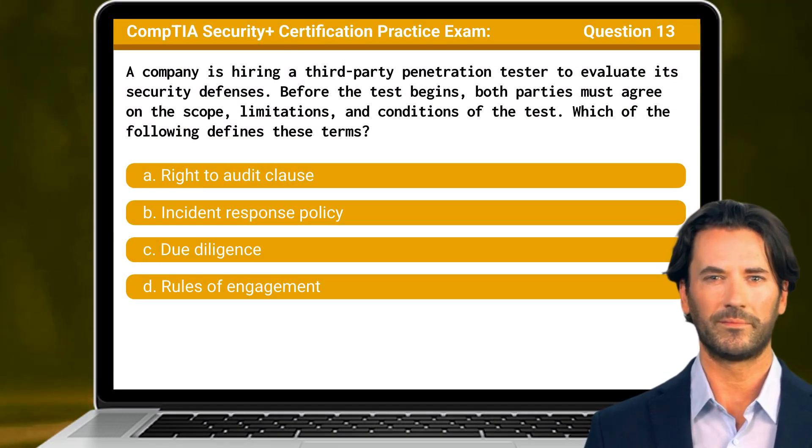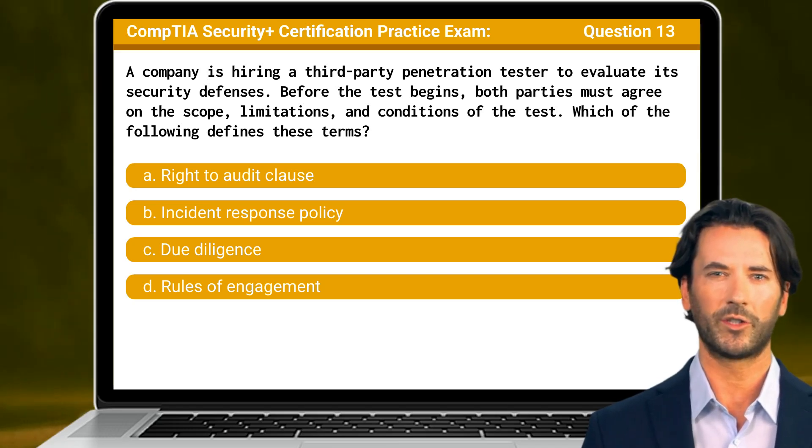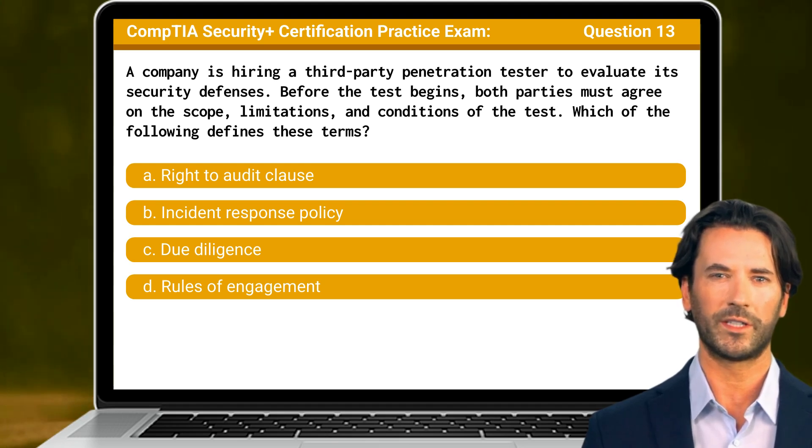Question 13: A company is hiring a third-party penetration tester to evaluate its security defenses. Before the test begins, both parties must agree on the scope, limitations, and conditions of the test. Which of the following defines these terms?